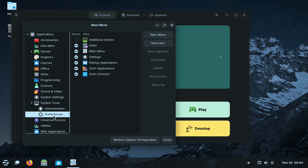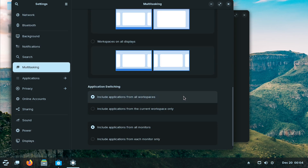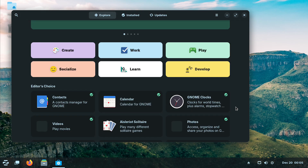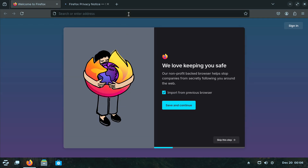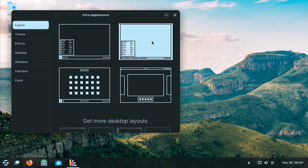Now at number two we have Zorin OS. This distro is all about polish — it's visually stunning with an interface so clean it could rival macOS or Windows. But Zorin doesn't stop there. It has a unique layout switcher so you can choose an interface that matches your comfort zone. One of the things I love about Zorin is how much effort the developers put into catering to beginners. It even has a dedicated light version for older PCs so you can breathe new life into older hardware. And it's great for gaming — Zorin works seamlessly with tools like Steam and Proton, making it beginner-friendly for gamers too. So if you want a distro that's as beautiful as it is functional, Zorin OS is a fantastic choice.